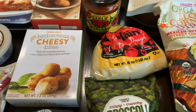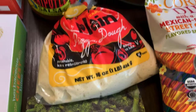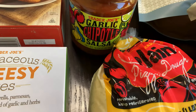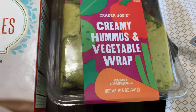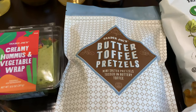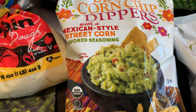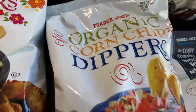We're gonna make some cheese zombies in another video so we're gonna try that out with the pizza dough. We got some garlic chipotle salsa and a creamy hummus and vegetable wrap — looks delicious. I got some butter toffee pretzels and some corn chip dippers. This one's Mexican style street corn flavor seasoning and then I got the regular.